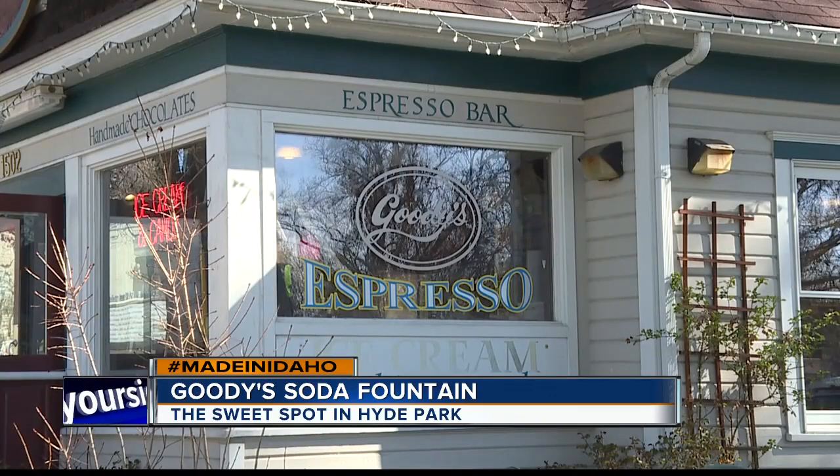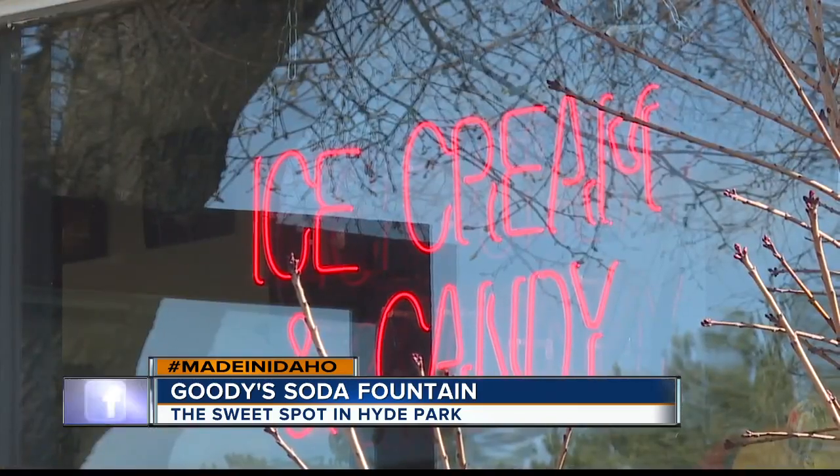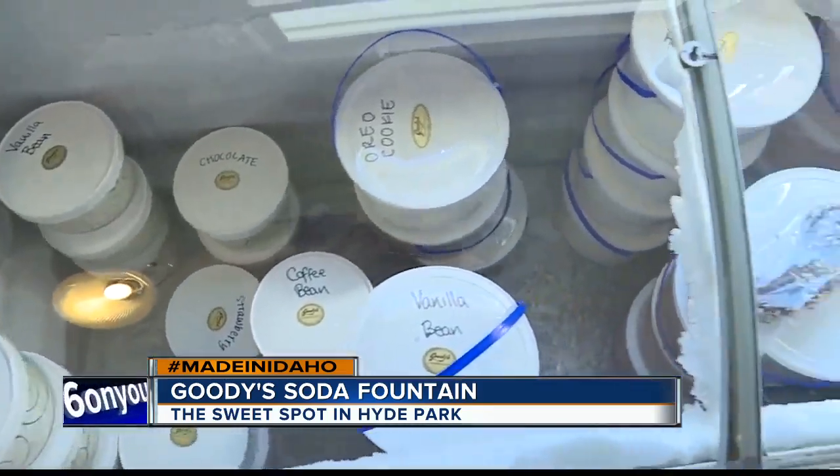We use a real soda fountain from the 1930s and hand make all of our own ice cream, toppings, and chocolate. Since 1996, Goody's has been serving up their ice cream, chocolates, candies, caramel corn, and more in Boise's North End neighborhood.